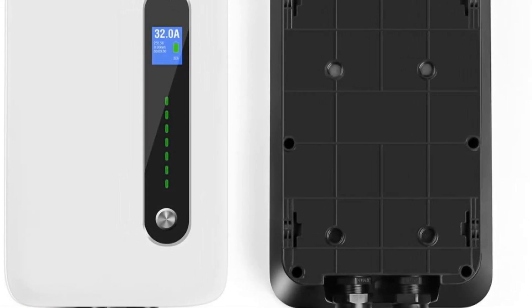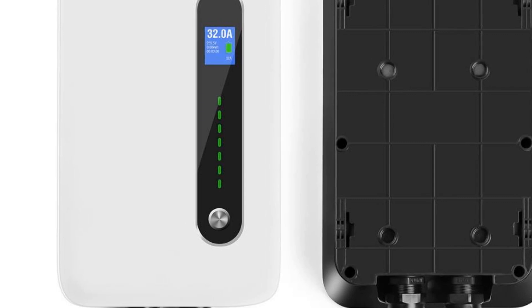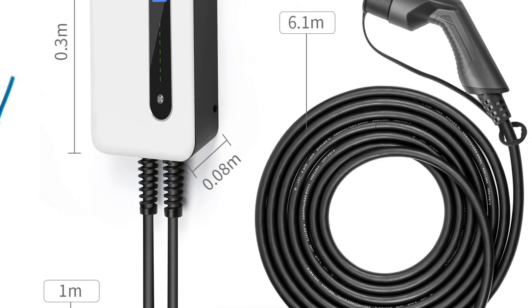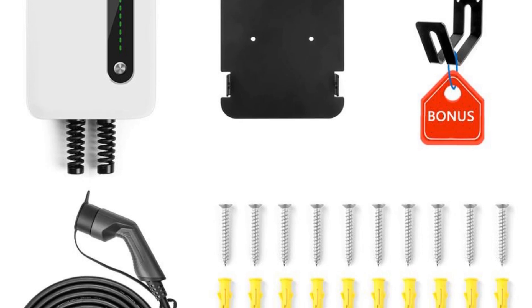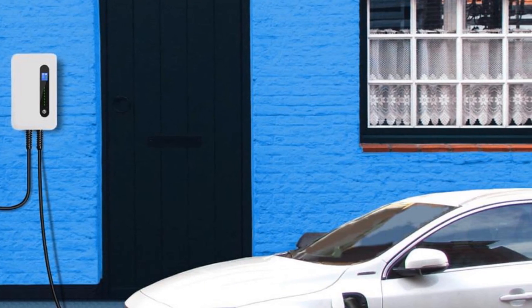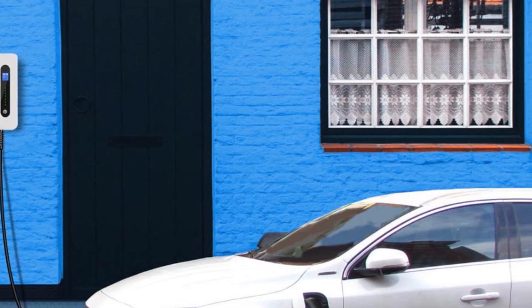In terms of design, the Leffen EVV Charging Station Cable is compact and easy to use. It can be easily mounted on a wall or stand, making it ideal for home or office use. Additionally, it comes with a 20-foot cable, giving you plenty of flexibility when it comes to where you can park your car. Overall, it is an excellent choice for anyone looking for a reliable and convenient way to charge their electric vehicle. With its advanced features, durable construction, and high-quality materials, it provides a fast and efficient charging experience every time. With its CE, FCC, and IK10 certifications, you can rest assured you are getting a product that meets the highest safety and quality standards.